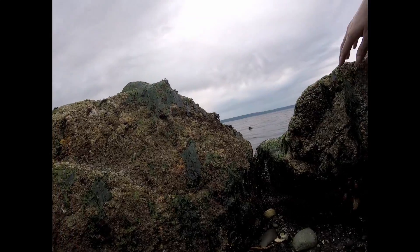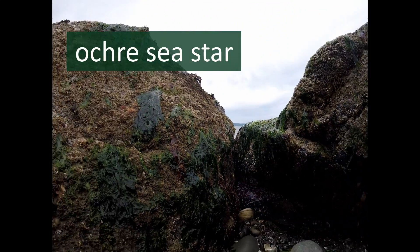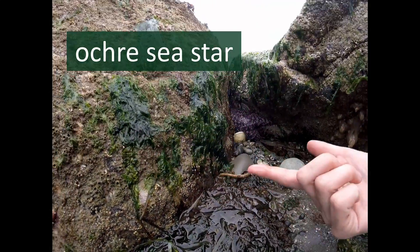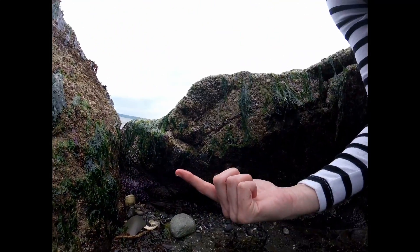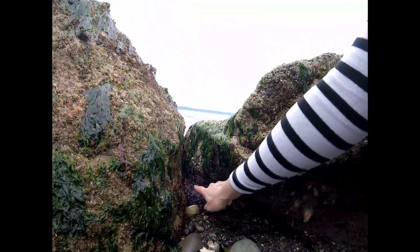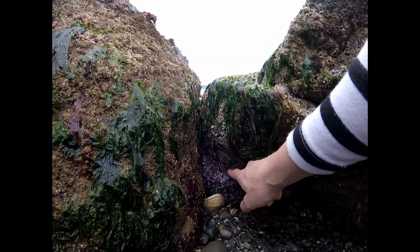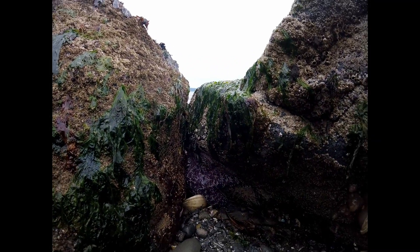And I also found a sea star. Do you see it? I'm going to gently touch it — I'll get my finger wet first because animals in the ocean like to stay wet, and my hand can dry them out. So I'm going to dip my finger in the water and then use my science finger to touch the sea star. Just very gently. Hi, sea star!